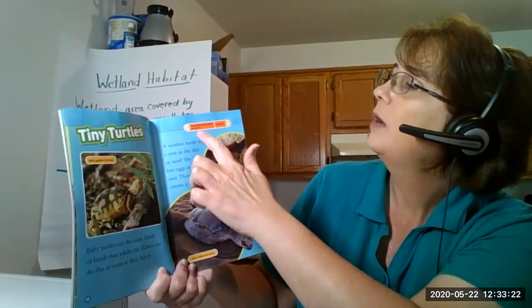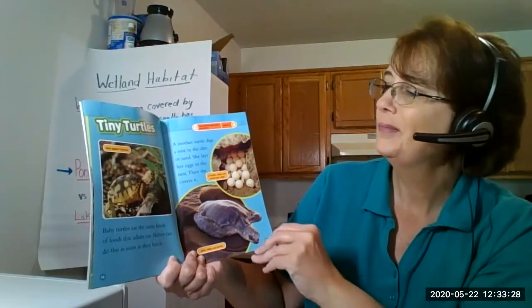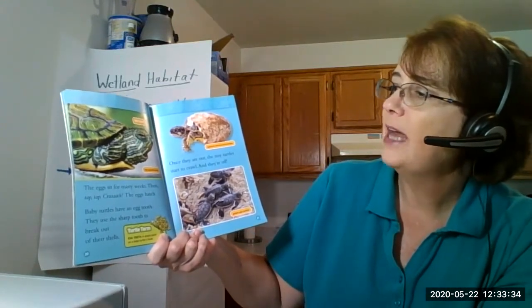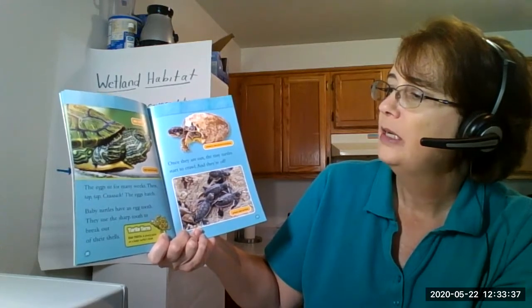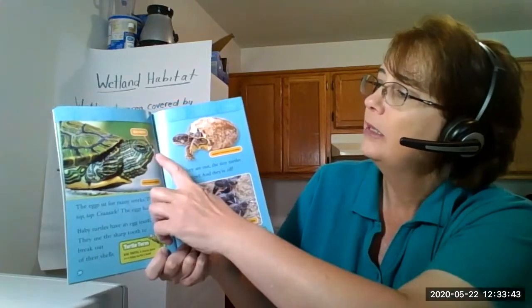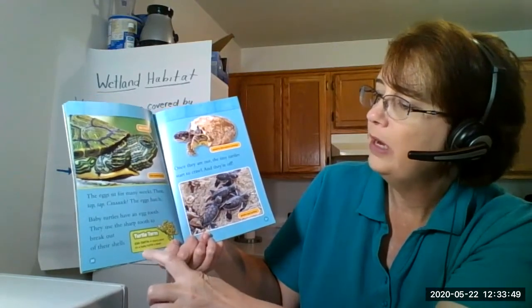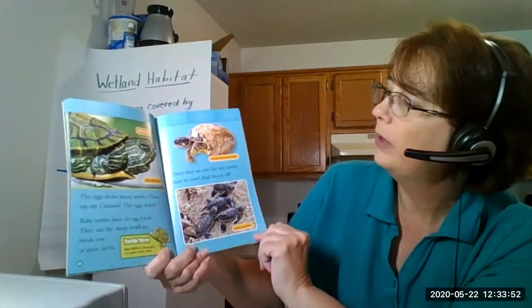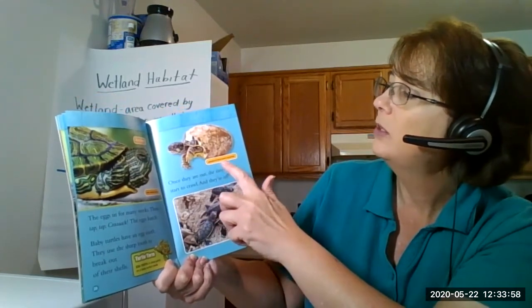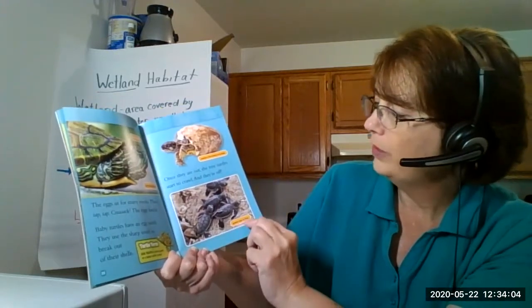It says: how did the ocean greet the turtle? It waved - ocean waves, waves! The eggs sit for many weeks, then tap, tap, crack - the eggs hatch. Baby turtles have an egg tooth. They use the sharp tooth to break out of their shells. Here's the egg tooth, and this is a red-eared turtle. Turtle term - egg tooth: a sharp point on a baby turtle's beak, and again it's in bold print.